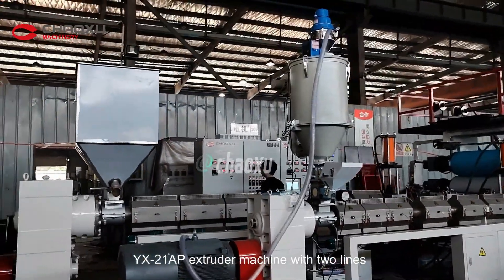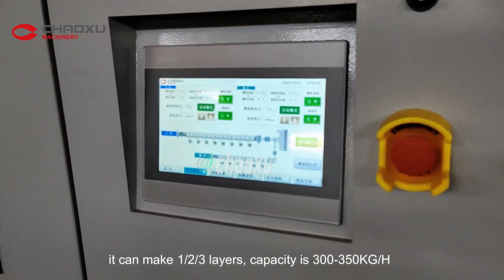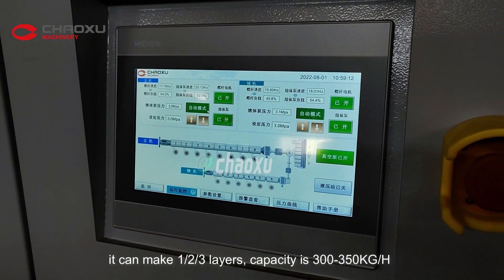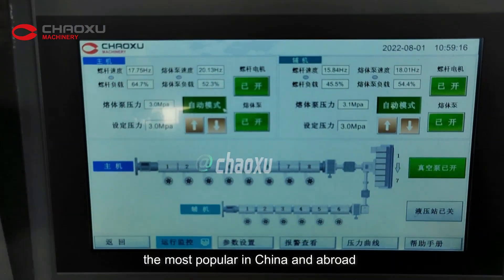The YX21AP Extrusion Machine comes with two lines. It can make 1 to 3 layers, with a capacity of 300 to 350 kg per hour. It is the most popular model in China and abroad.